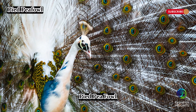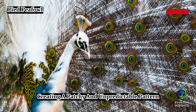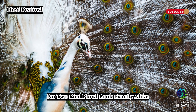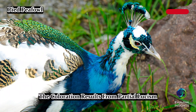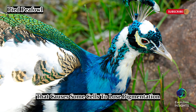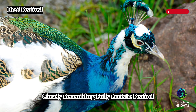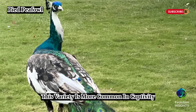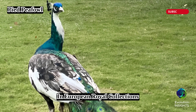Pied peafowl exhibit a mix of white and blue or green feathers, creating a patchy and unpredictable pattern. No two pied peafowl look exactly alike, as their white markings can appear in different areas on each individual. The coloration results from partial leucism, a genetic condition that causes some cells to lose pigmentation. Some pied peafowl appear almost completely white, closely resembling fully leucistic peafowl. This variety is more common in captivity than in the wild, and has been documented as early as the 1700s in European royal collections.